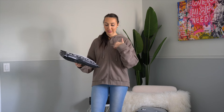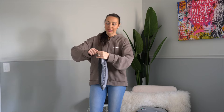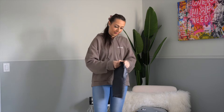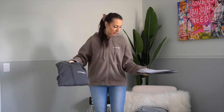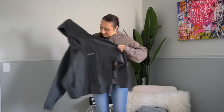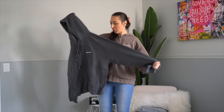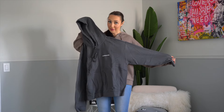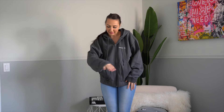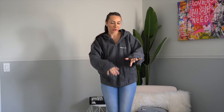This is also a size medium, so I already knew my sizing going into this. Let's open it up — it's in the color smoke, which is a nice charcoal gray. Very much into it, so let's try this on.